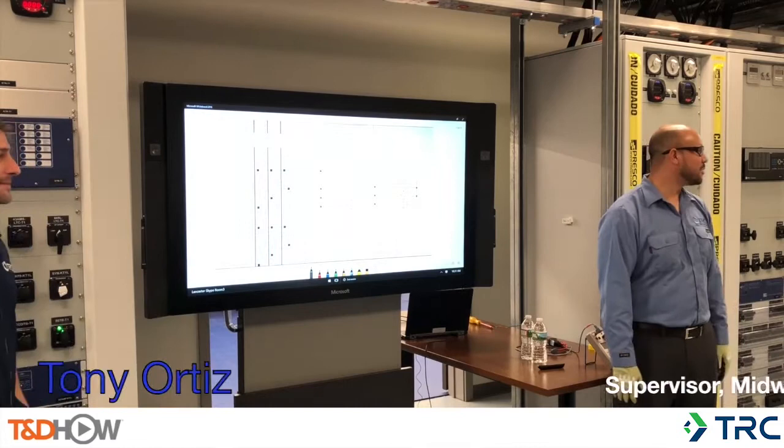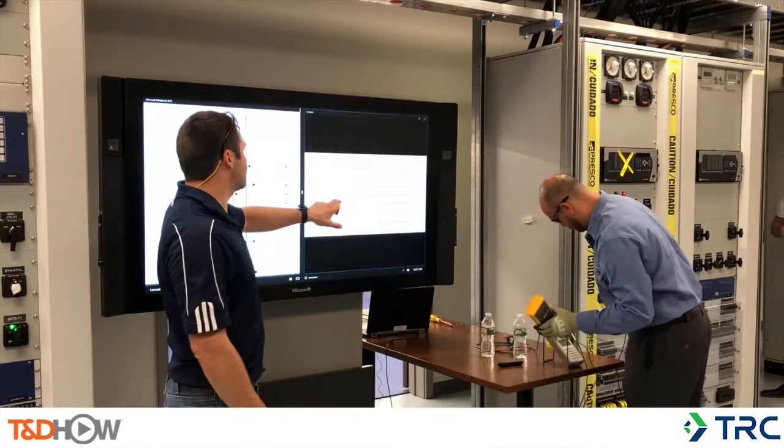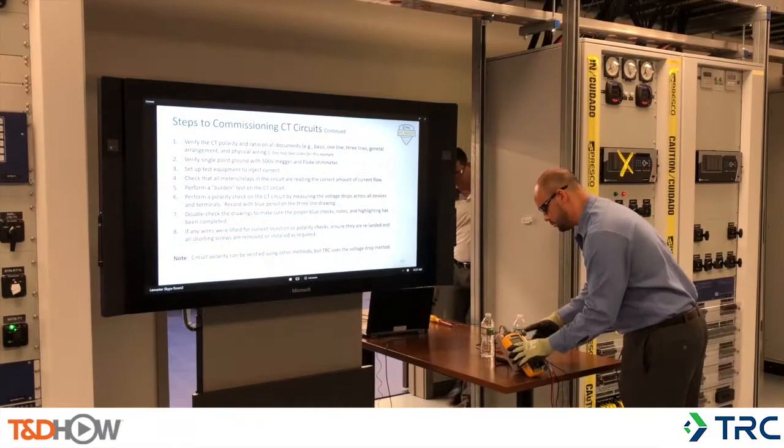Hey guys, Antonio Ortiz here. As Andy said, we're going to be doing CT checks, followed up with PT checks as well. That is correct. Hey folks, it's Brian Morse, the Chief Engineer of TRC's Testing and Commissioning Services. In this training, the instructors are explaining CT secondary circuit testing.